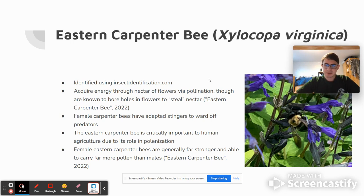Additionally, female Carpenter Bees have the adaptation of stingers, which allow them to ward off predators. Males do not have this adaptation in this species.